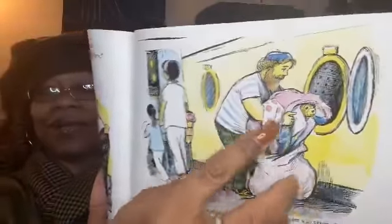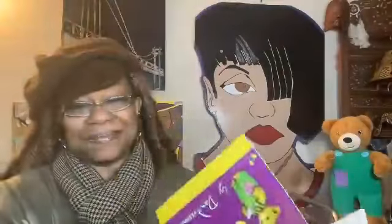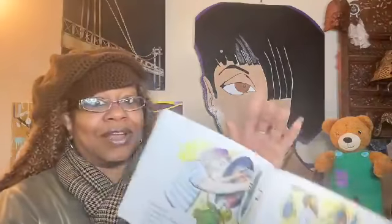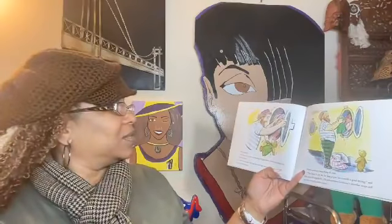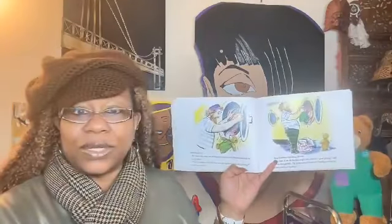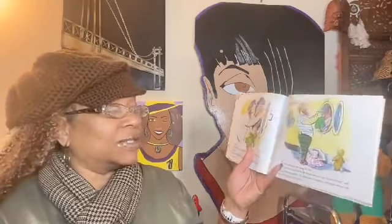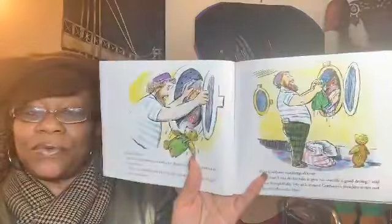He's putting Corduroy in the dryer — uh oh! But just as the artist was shutting the glass door, Corduroy tumbled out onto the floor. "How in thunder did that bear ever get mixed up with all my things?" the artist wondered. Poor Corduroy was damp all over. "The least I can do for him is give his overalls a good drying," said the man thoughtfully. He unbuttoned Corduroy's shoulder straps and pulled his overalls into the dryer.